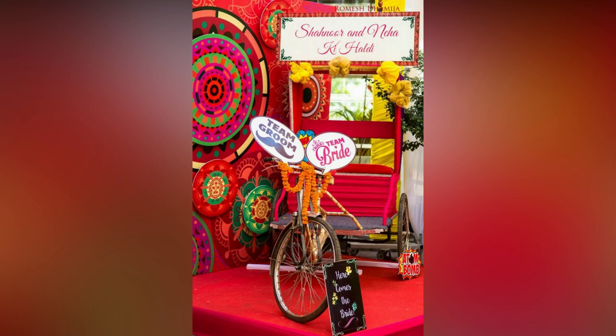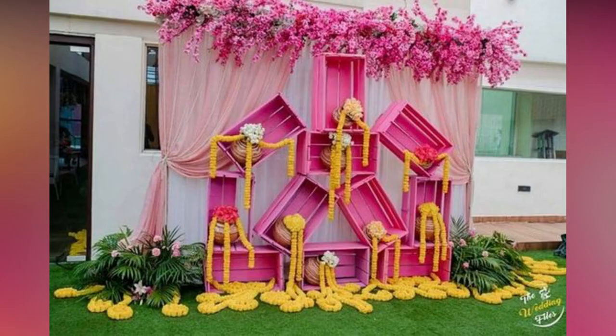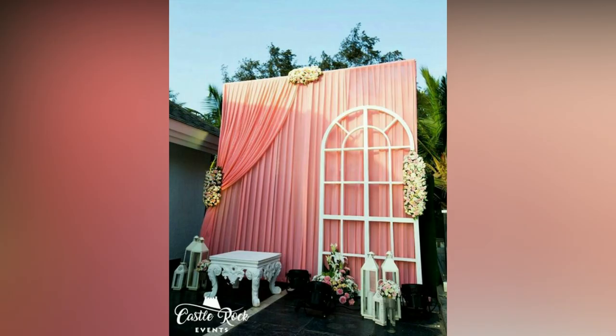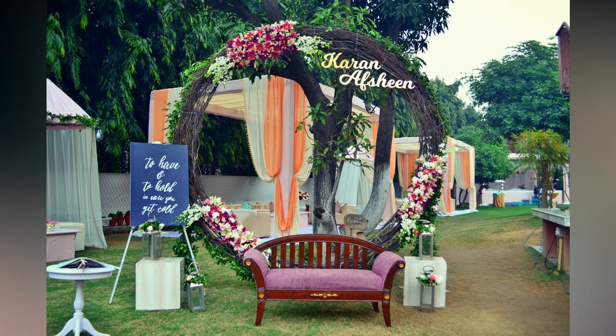Other than colorful umbrellas and vintage scooters, you can also add colorful latkhans, quirky backdrops, and flowers. You can even combine different elements like Rajasthani umbrellas, scooters, dream catchers, and frames to pretty up your photo booth ideas. This would give your guests the freedom to choose whichever prop they want to pose against. There is nothing more Indian and fun than cycle rickshaws.